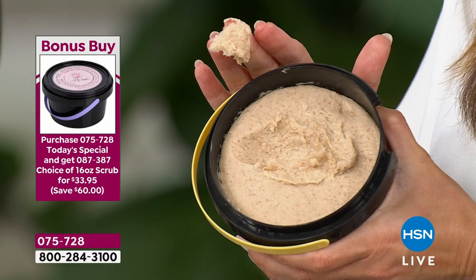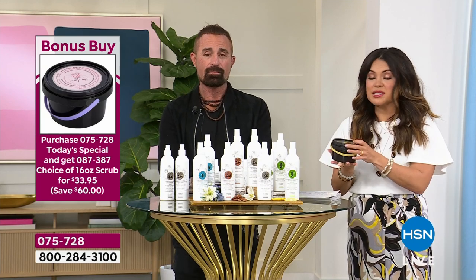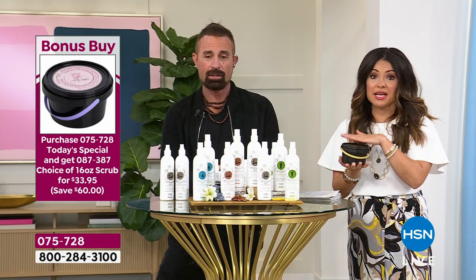This is your bonus buy. If you buy the Today Special, instead of $93 for this huge double-up tube, you get $60 off — it's $33.95. If you buy both the Today Special and the bonus buy, it would still cost you less than just getting the scrub alone. We are essentially giving it away so you can have great hair.